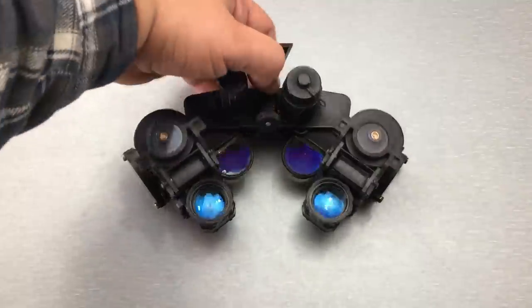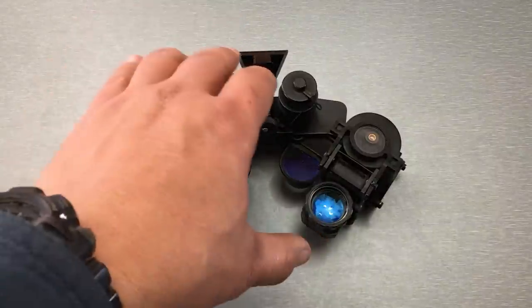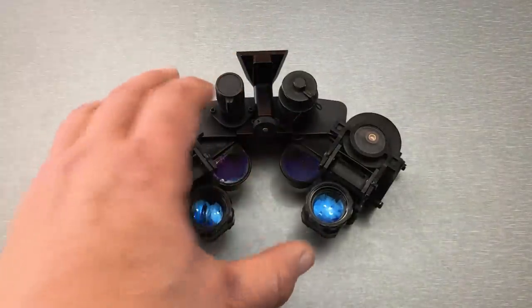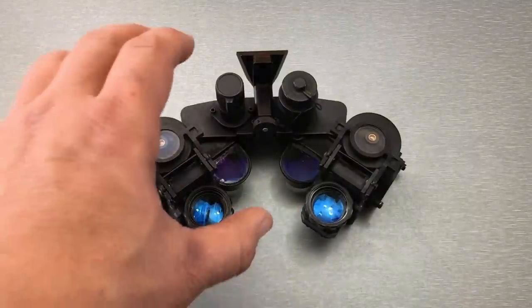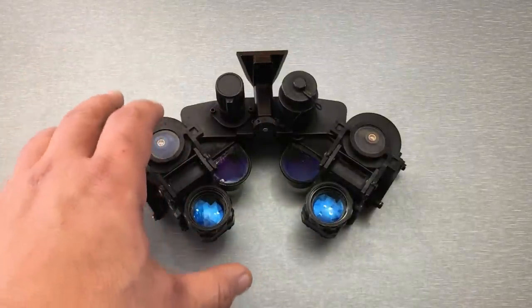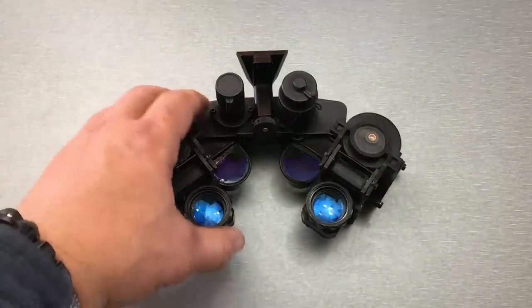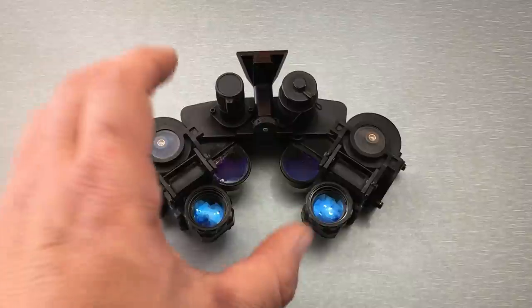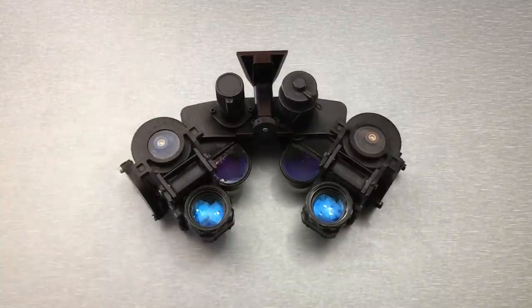What's up, Nightwalkers? Today I've got the PVS-21. This device doesn't belong to me — this is TMVC's. The reason I'm making this video is that 21s have come up for sale in the civilian market, and there's just not a lot of information about these things out there. So I wanted to make this video so if somebody is in the market and they see one of these for sale, they can have a good idea of what they're getting into before they make the decision to purchase one.